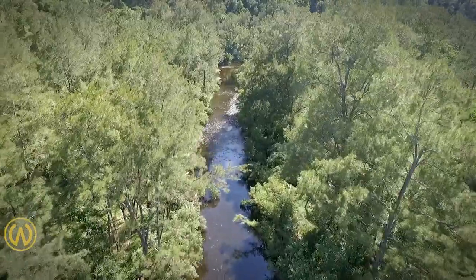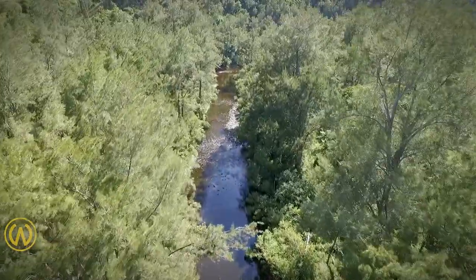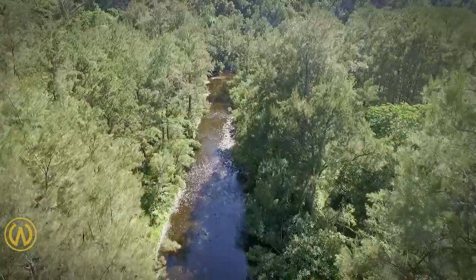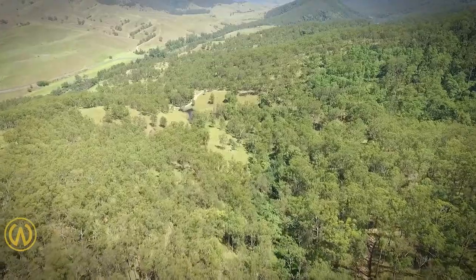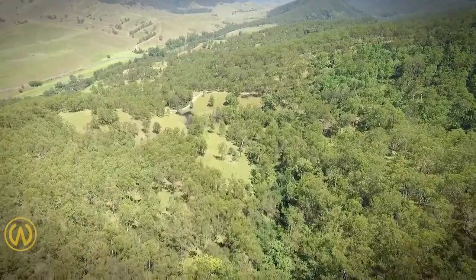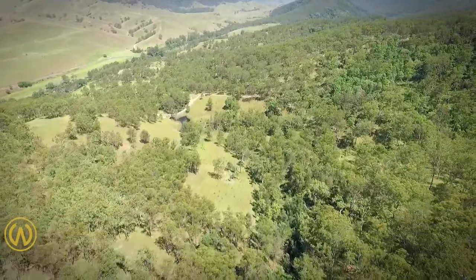The property is surrounded by some of the most spectacular scenery the district has to offer. A series of well-formed tracks provide excellent access to most areas of the property, presenting an ideal environment for the trail riding horse enthusiast.